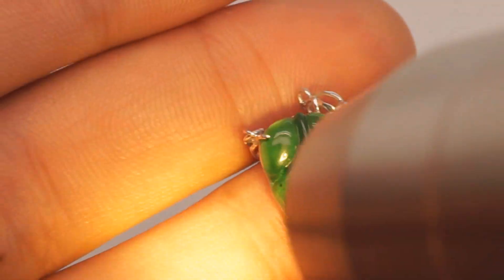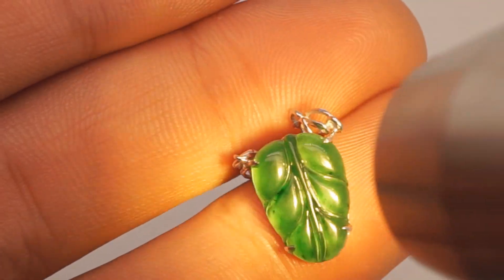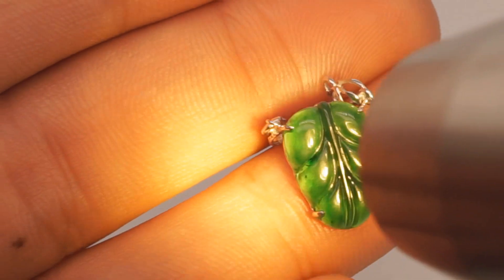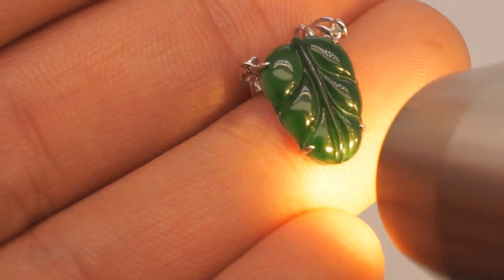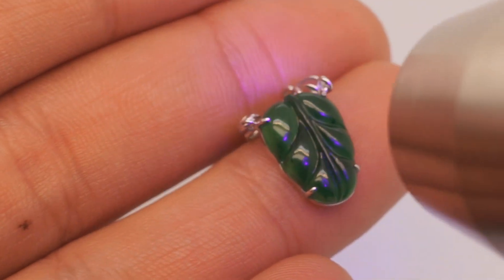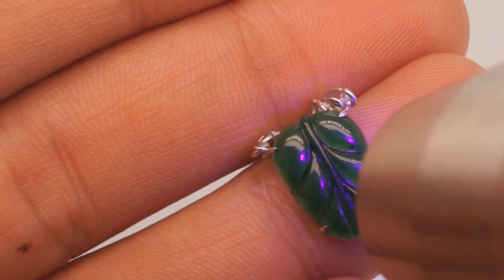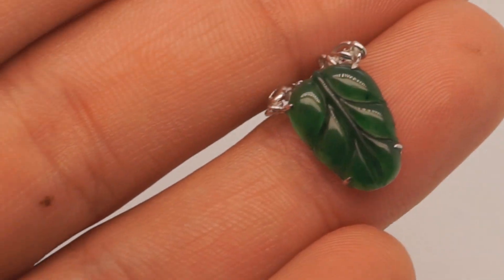Then we have the yellow light here, which much better replicates sunlight. The stone is stunning in both — the color doesn't really change much. If anything, the translucency is a bit higher under the yellow light. And then, since it is untreated, natural, grade A, no polymer, no dye jade, you are not getting any fluorescence either.